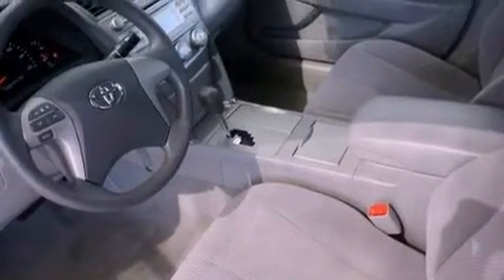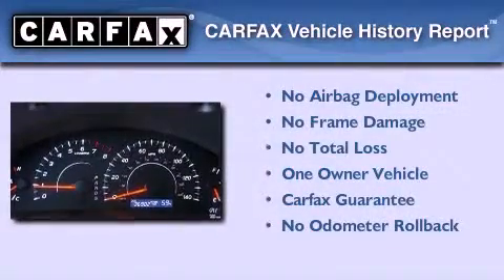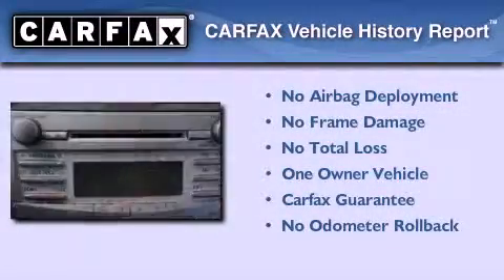Features also include rear curtain airbags, a power driver's seat, and this vehicle has less than 37,000 miles. This sedan has had only one owner and it qualifies for the Carfax buyback guarantee.